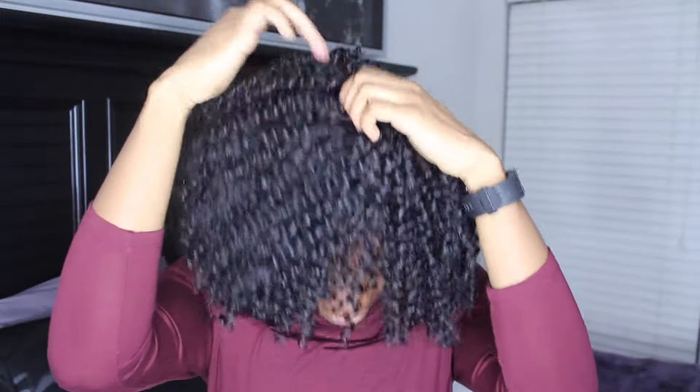She styled it so I could wear a regular side part as well as a deep side part on the other side.